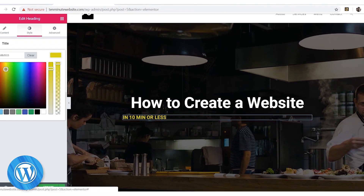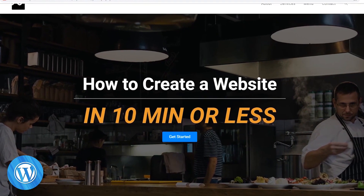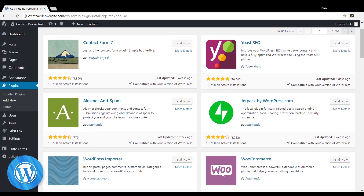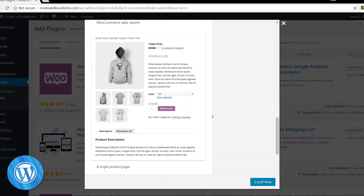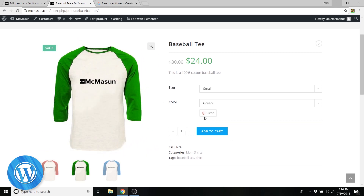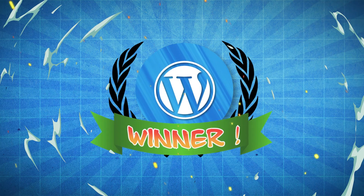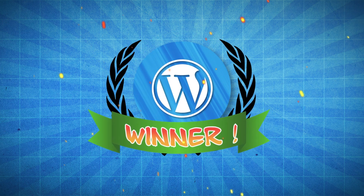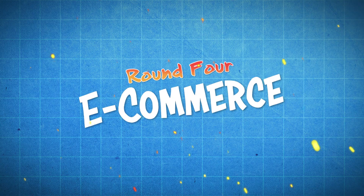These themes allow you to have complete control over customization and flexibility — changing images, buttons, text, and everything mentioned with Wix. But you also have over 29,000 different free plugins with WordPress that allow you to increase functionality: create an online store, show off your Instagram feed on your website, create a contact form, and much more. So without a shadow of a doubt, WordPress is the clear winner for this round.